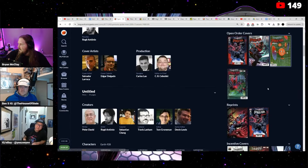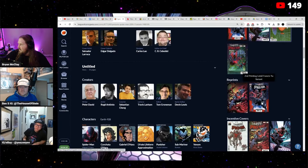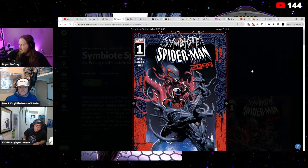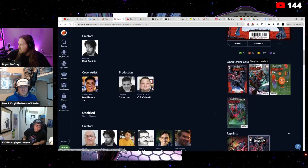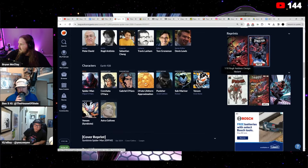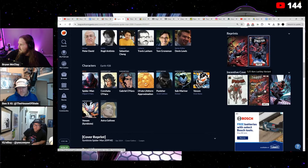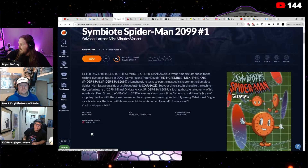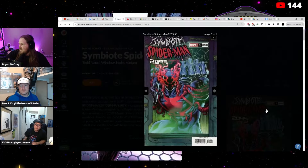There's also a cool design variant. And there's a LaNelle Francis one that's gonna be a second printing — that's really badass. There's the Todd Nauck one, which is not bad either. A lot of good covers on this one for sure.